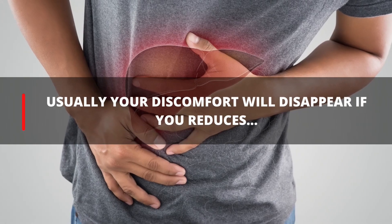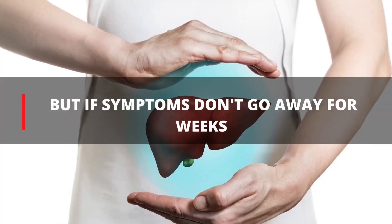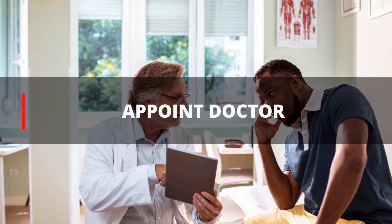Your liver is probably just clogged. Usually your discomfort will disappear if you reduce fat in your diet. But if symptoms don't go away for weeks, make an appointment with your doctor.